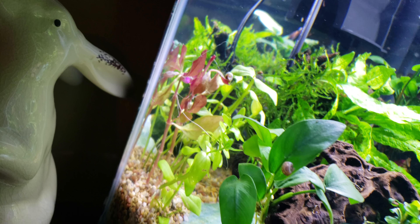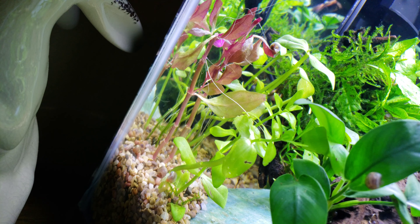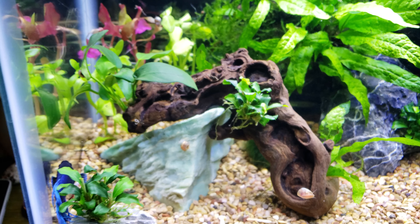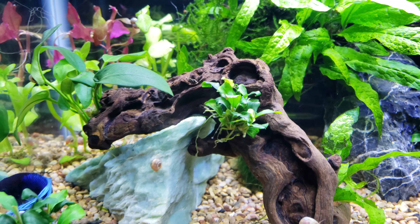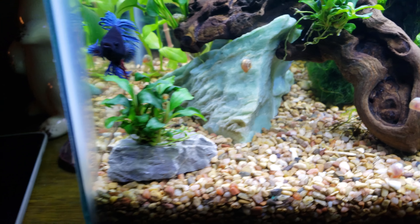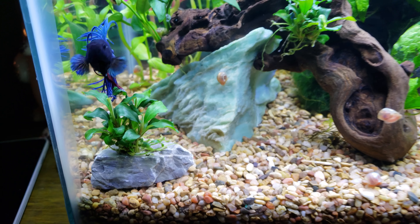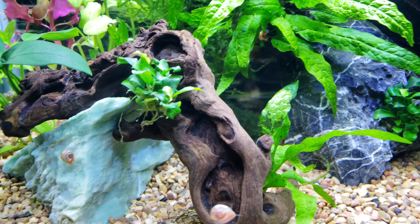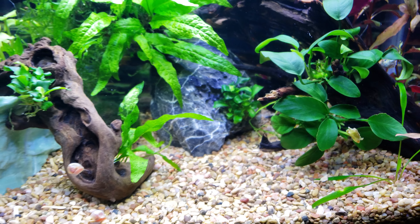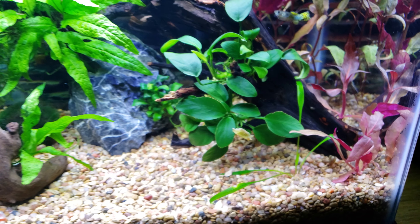Hey guys, this is just kind of quick here. Sorry about that — I haven't really talked about this tank a lot, so I thought I would show it because it's a really easy tank, really simple. All the pieces came from my other tanks aside from a couple of plants that I had bought.